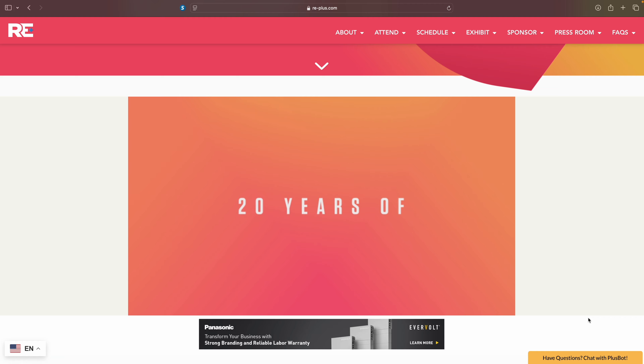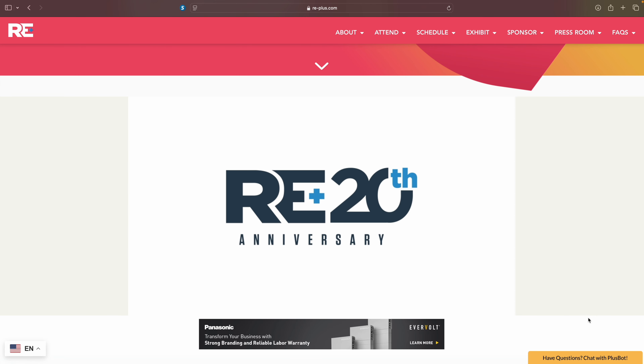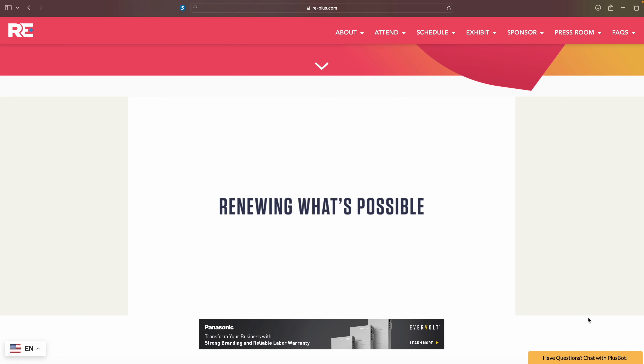This isn't just any event. RE Plus Anaheim is where the entire renewable energy industry comes together to showcase the latest innovations, connect with industry leaders, and discuss the future of clean energy. It's a huge deal for anyone involved in the renewable world, from solar panel manufacturers to battery storage innovators and everything in between.